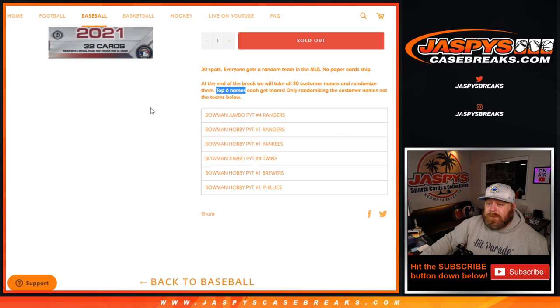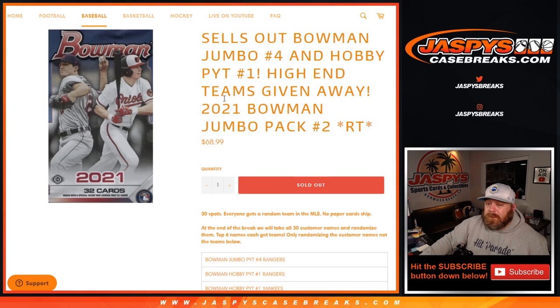That was the one-pack break — 2021 Bowman Jumbo Pack Random Team number two from jaspyscasebreaks.com. I'm Sean, jaspyscasebreaks.com. Thanks for hanging out. See you next time.